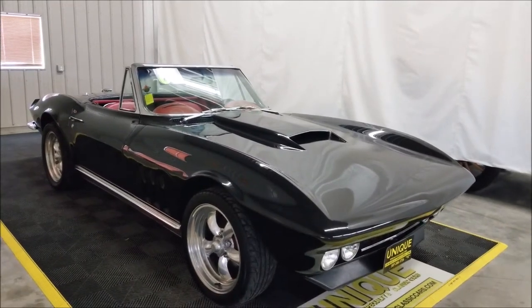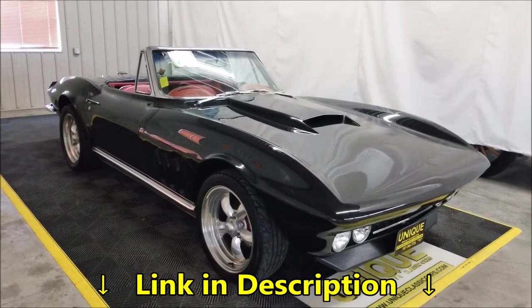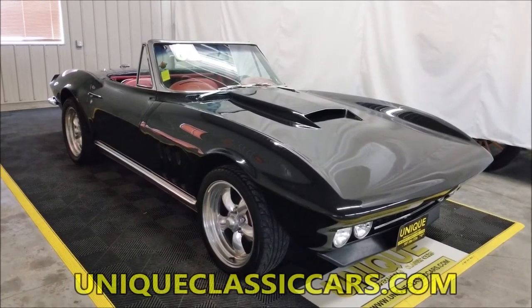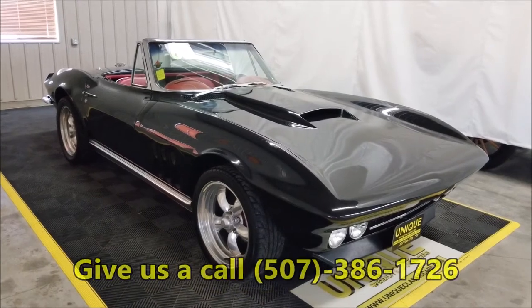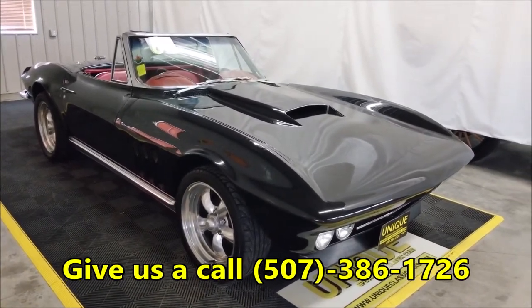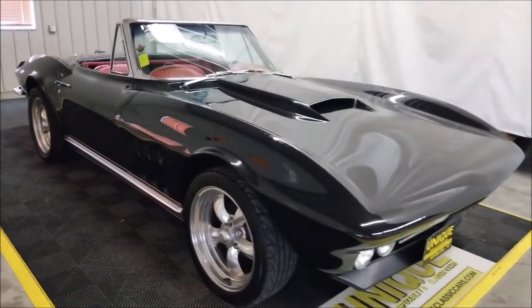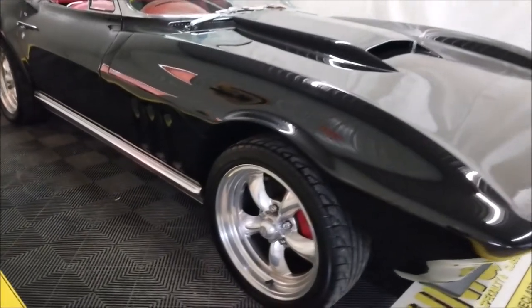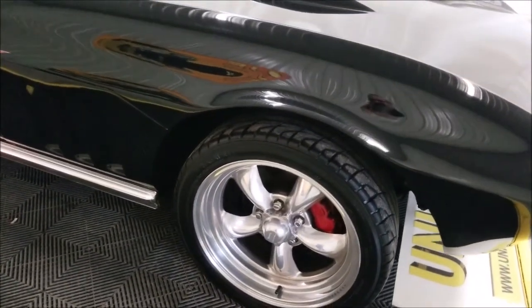If you want to check out the still pictures, look down below this video in the description — there's a link you can click on. It'll take you to uniqueclassiccars.com. Feel free to call us at 507-386-1726. We'd be happy to answer any questions you may have and help you out with this car. It's riding on American Racing five-spoke turbo thrust style wheels.